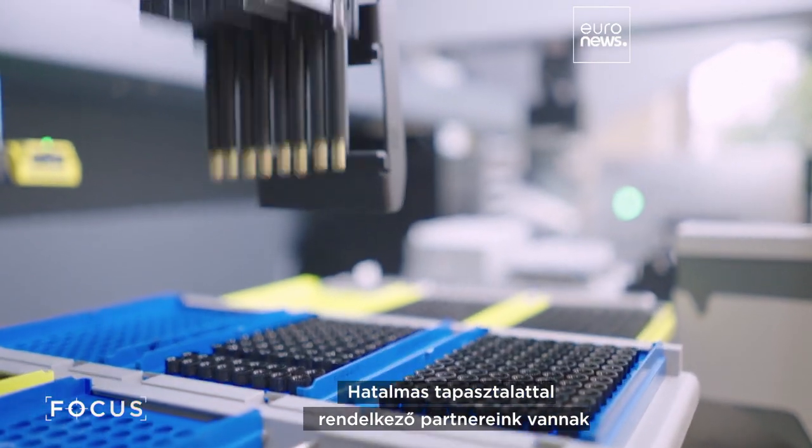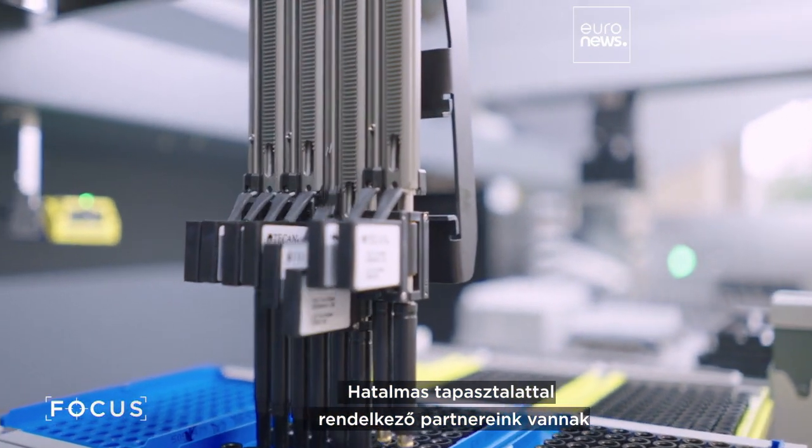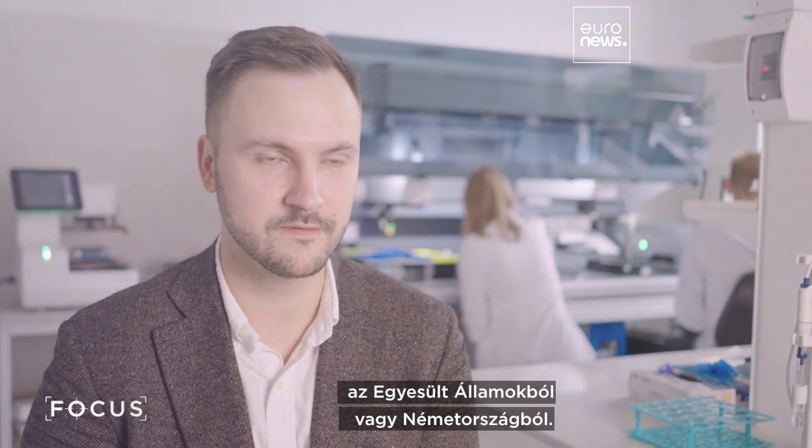And we are lucky to have partners with huge experience, especially from the U.S. or from Germany.